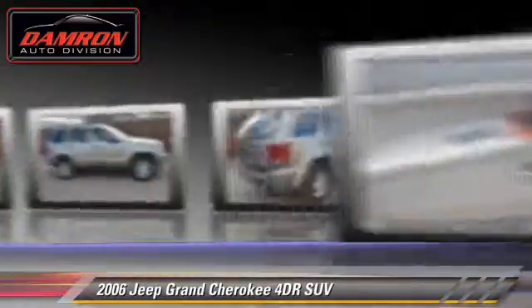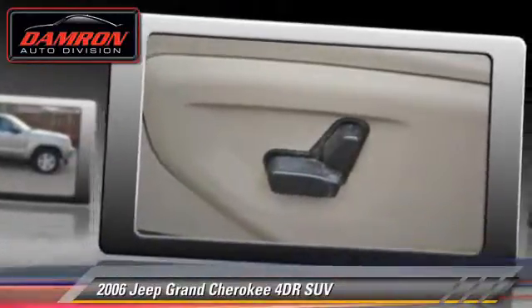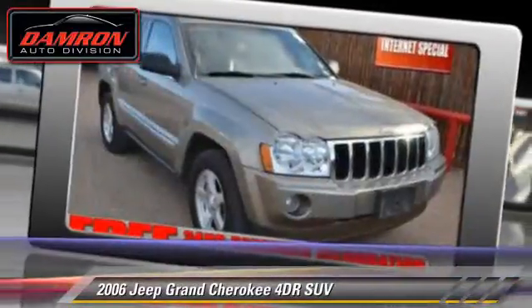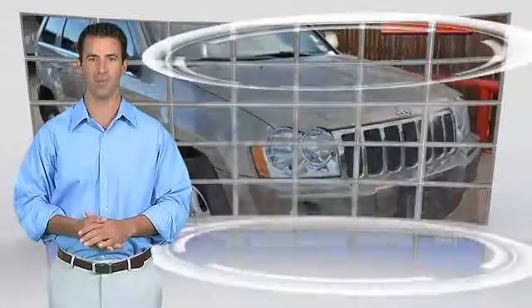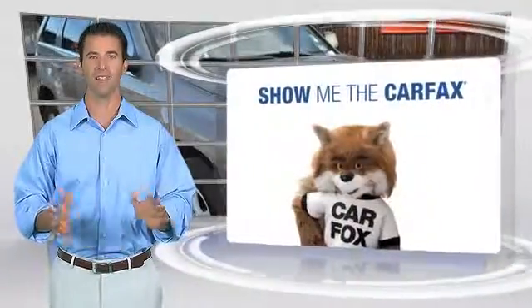And memory seats. Give us a call to schedule your test drive today. This is a one-owner vehicle with a Carfax vehicle history report. Be sure to find a complimentary copy of this report online or contact the dealership.